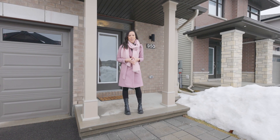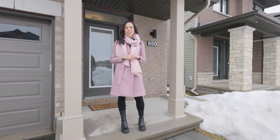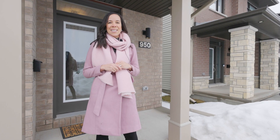Welcome to 950 Ralph Hennessey Drive in the neighborhood of Riverside South. We are directly across the street from an elementary school, Jonathan Pitre. This is a Richcraft 2018 built, open concept, stunning home with double car garage, three bedrooms, two and a half bathrooms, and a beautiful layout.